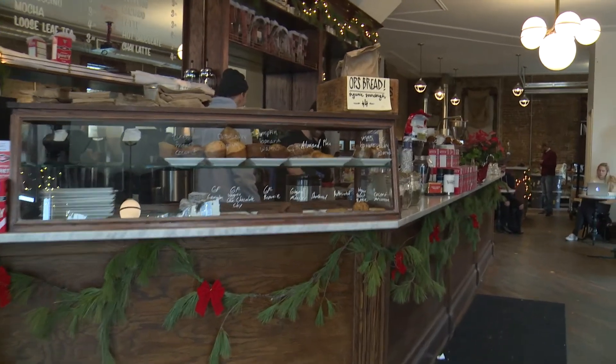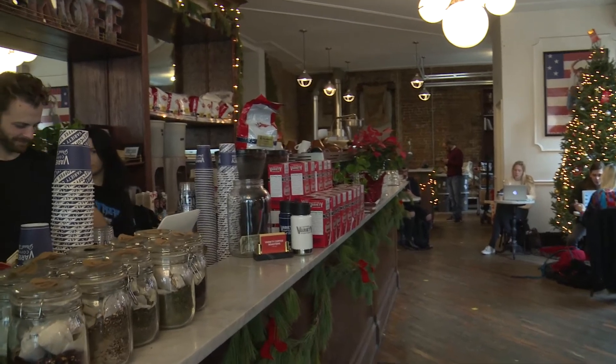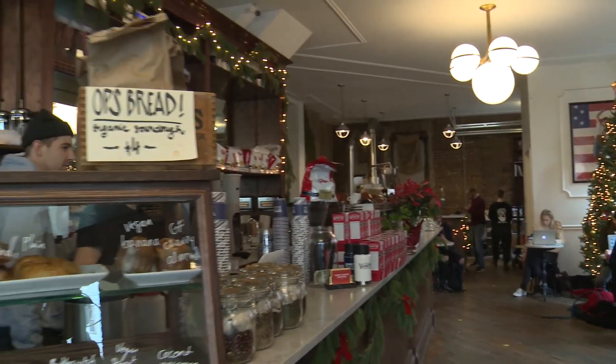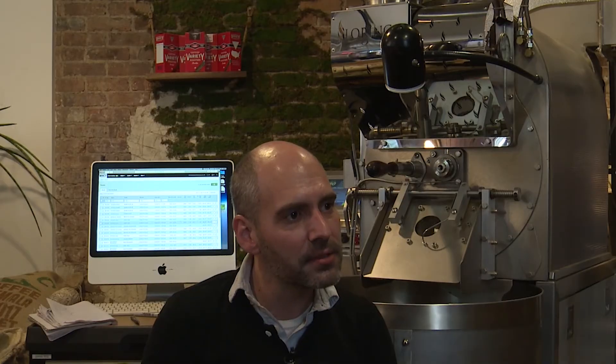Most of the time roasteries are set up in warehouse spaces and aren't really open to the public. The beauty of this shop and roasting in the shop is that it gives us a direct relationship to our customers — they're literally 10 feet away from where the coffee is roasted. It helps our retail sales tremendously, but it also gives us a lot of exposure because I do public cuppings here on Saturdays. It's just a great tool to explain to people exactly what we do with coffee.